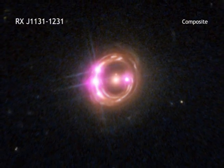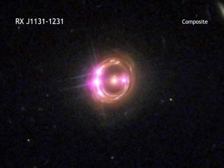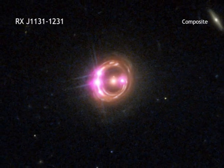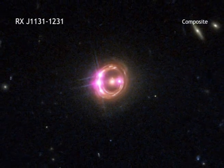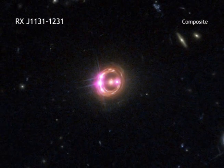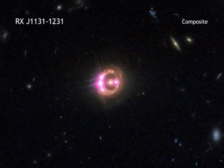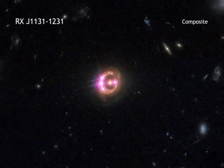This, in turn, gave the researchers information about how fast the supermassive black hole at the center of the quasar is spinning. When combined with the spins from other black holes using more indirect methods, astronomers are beginning to better understand just how black holes grow over time across the universe.